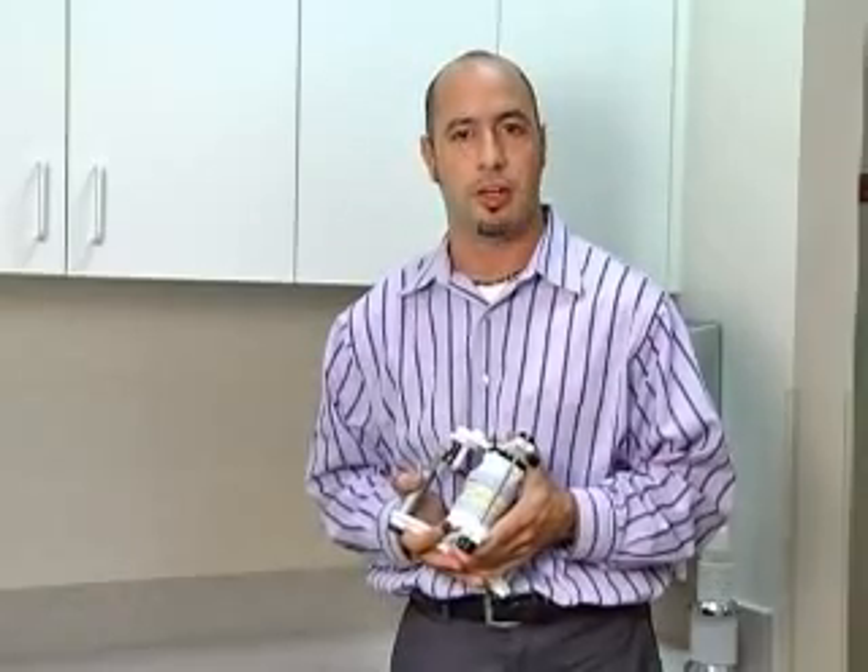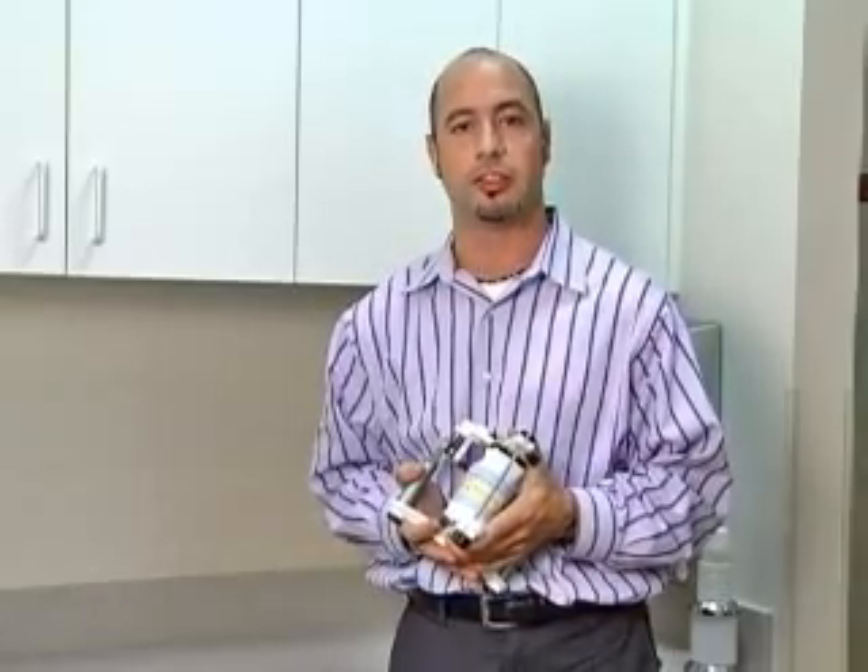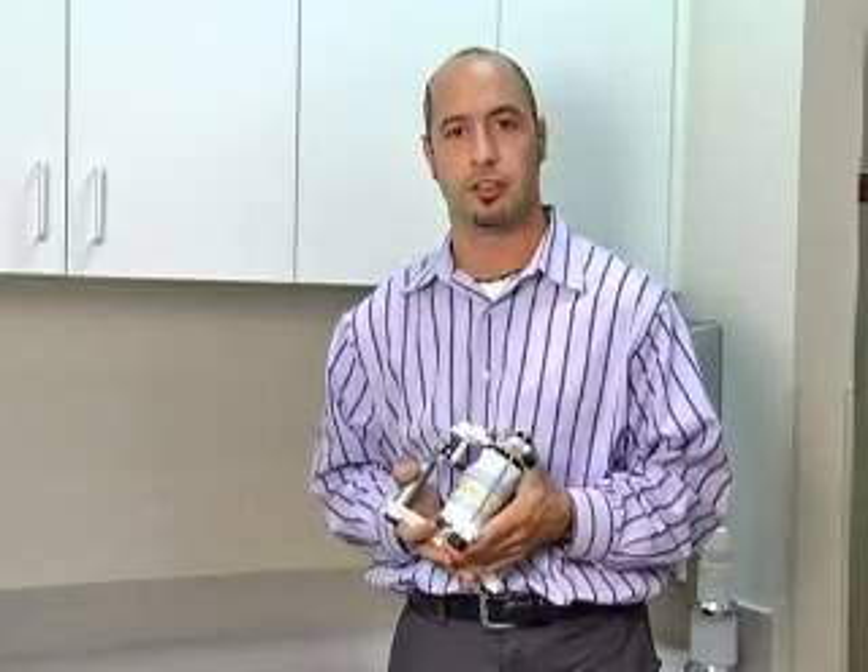Hi, my name is Eddie Corrales. I'm a dental ceramist and I've been working with Dr. Eshom for the last five years. My job in this office is to help Dr. Eshom deliver a fine smile — the exact smile that the patient is looking for.